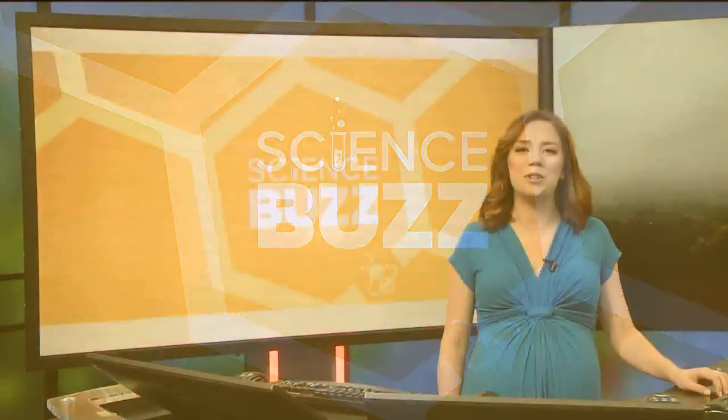It's time now for your science buzz stories making a buzz in the world of science. Now in the future, when Georgia has a natural disaster and first responders are called in to help, they can actually get some unusual assistance from the rat pack.